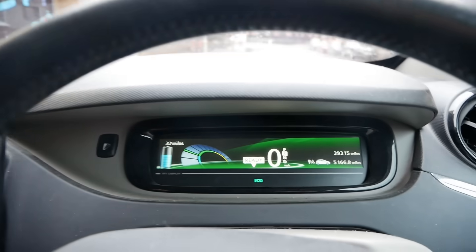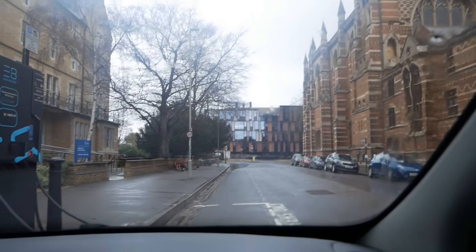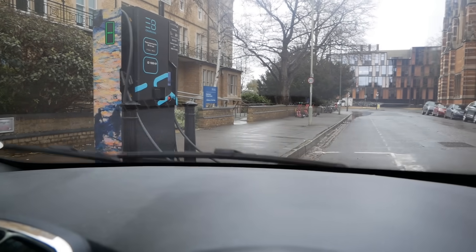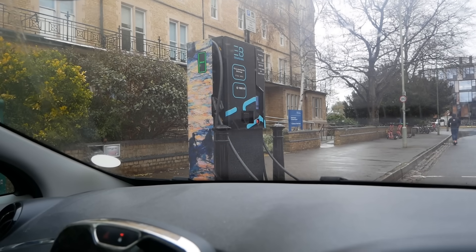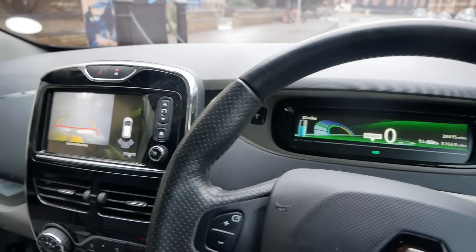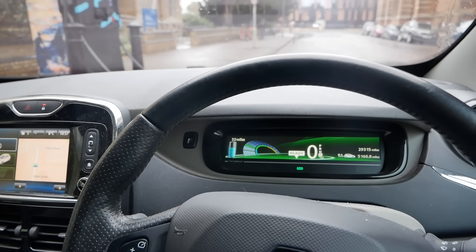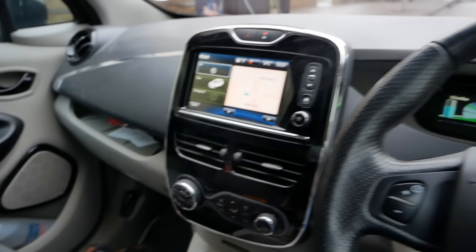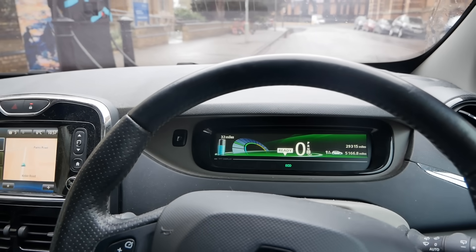I'm just taking the Zoe for a little drive and it seems completely happy. I'm right in the heart of the city here, and while I've just turned around there is actually a rapid charger on a side street — an EV Box charger with CCS on one side and CHAdeMO on the other. The Zoe seems happy, so the customer can cancel their recovery in the morning. It looks like the 12-volt battery was the issue.